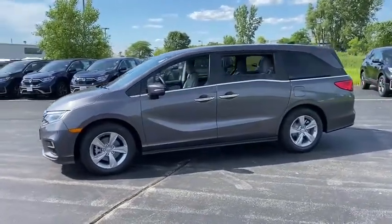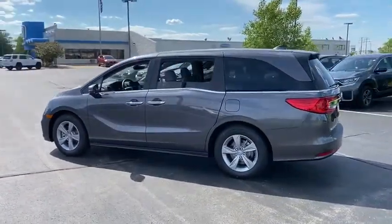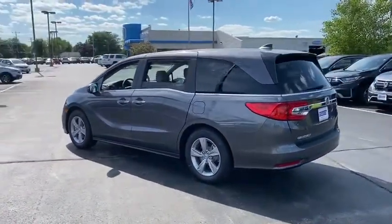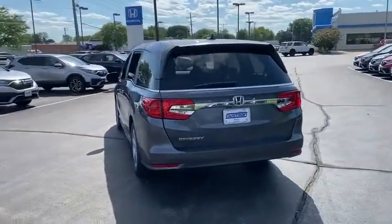Here are some of this vehicle's great options: tire pressure monitor, heated mirrors, aluminum wheels, rear spoiler, remote engine start, power liftgate, brake assist, traction control, and stability control.